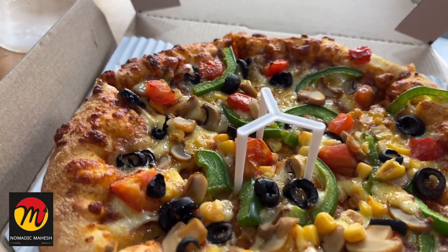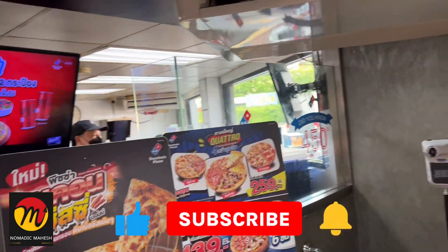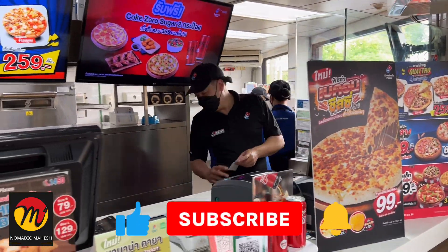So this is my experience in Thailand Domino's Pizza store. If you like this video, please like, comment, share and don't forget to subscribe to my channel Nomadic Mahesh.